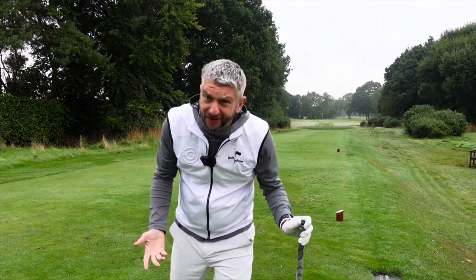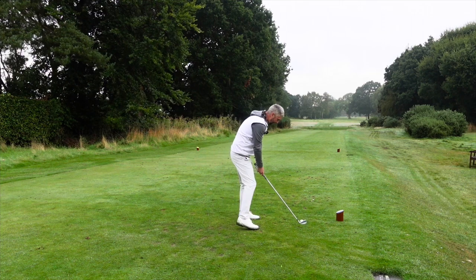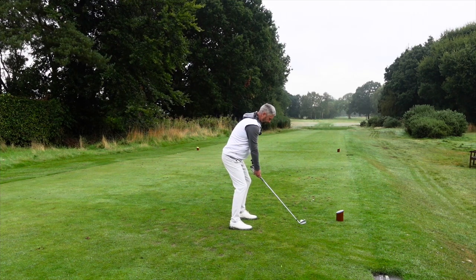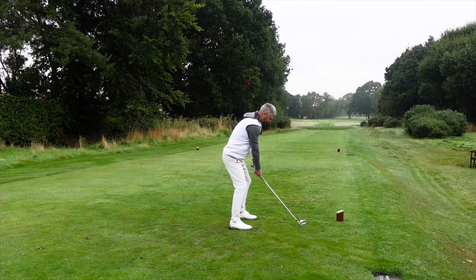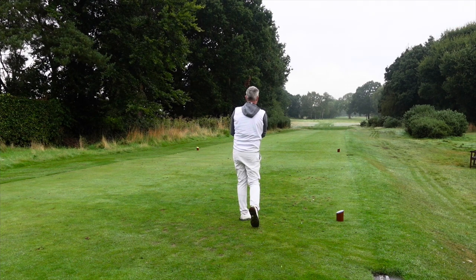First swing of the day and I've had no breakfast — you know what I'm like when I've had no breakfast. It's pretty nice.